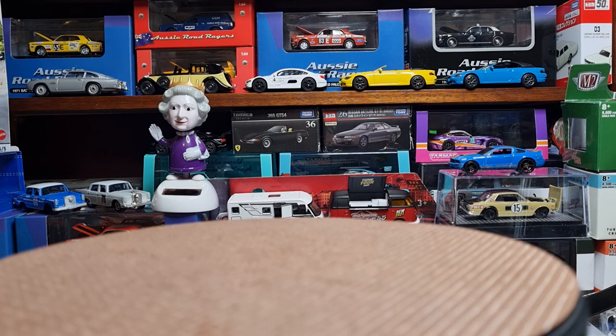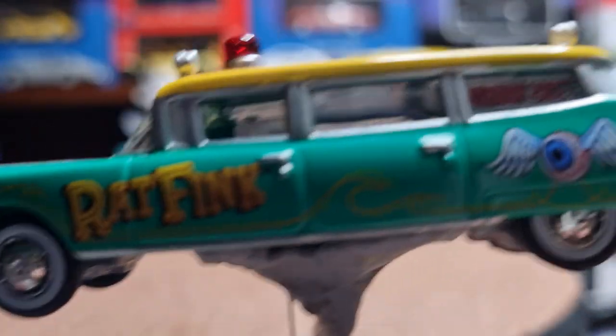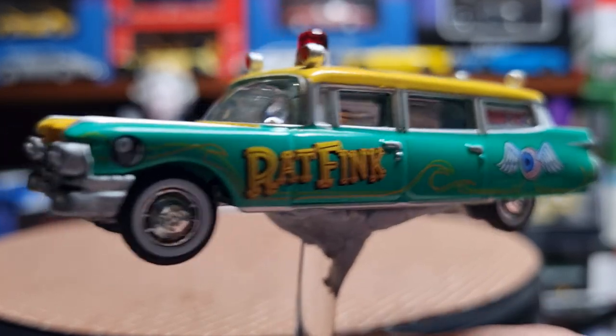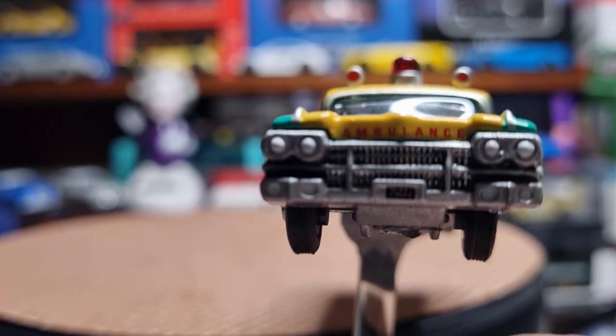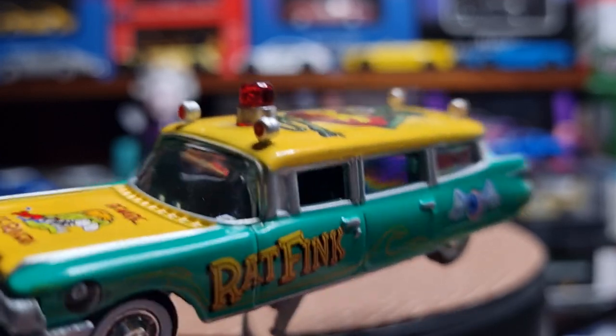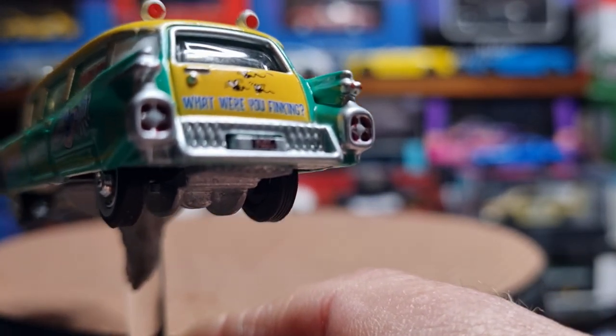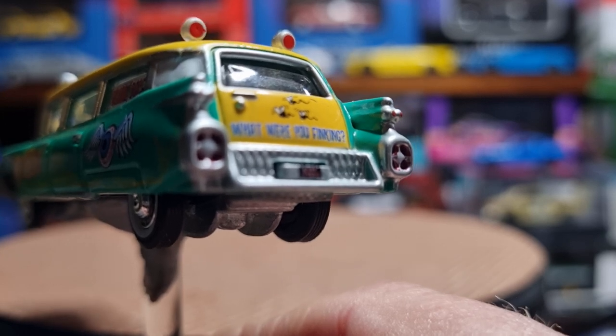It's a hobby exclusive — a special edition — so it's got a metal body and metal base with lots of tampo work on it. The tampos look quite attractive. It doesn't have oversized wheels like some of Johnny Lightning's products. It's a nice green color with painted headlamps and nice emergency lights on the top, and what look like inserted tail lights.